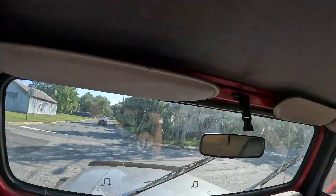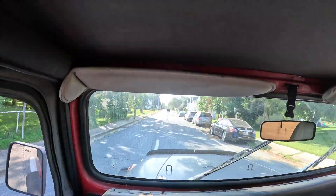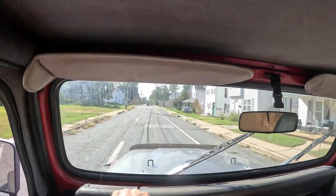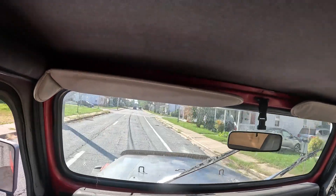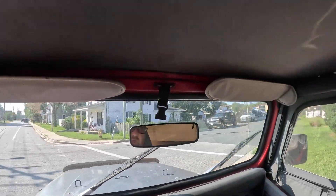Let's go ahead and take this for a spin — first gear, second gear, third gear. Seems to go through the gears pretty decent. Blinker light seems to work too.